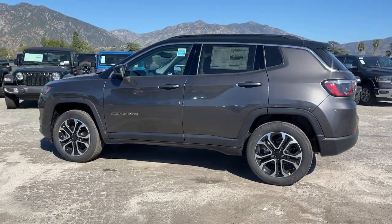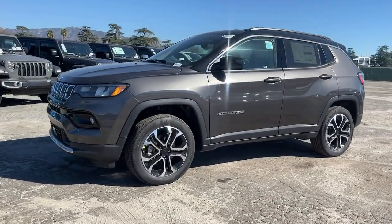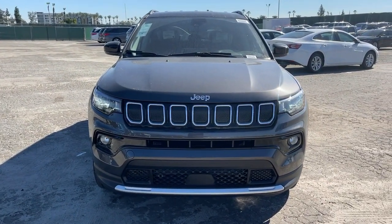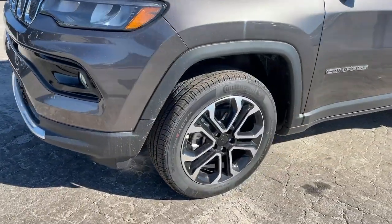Lane departure warning, keyless entry, four cylinder engine, heated mirrors, lane keeping assist, remote engine start, adaptive cruise control, keyless start, satellite radio, fog lamps. Don't settle for average when you can have excellent — drive the Compass.